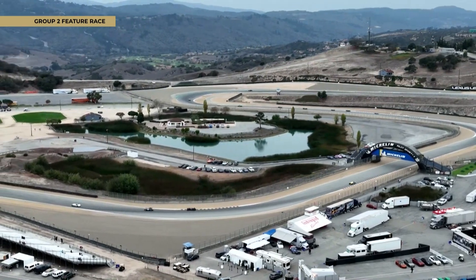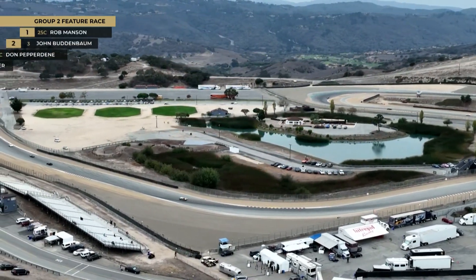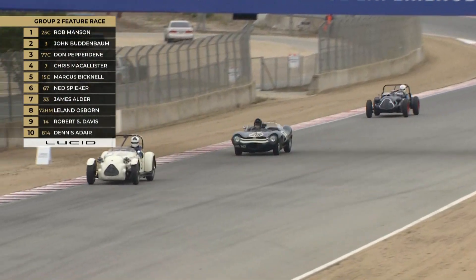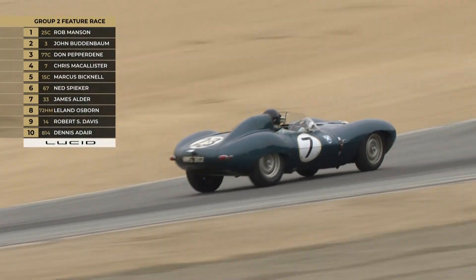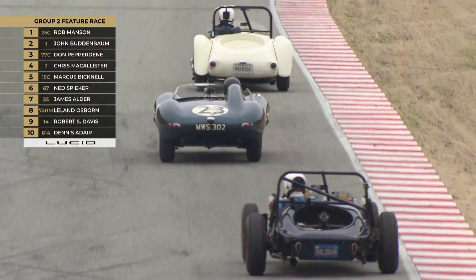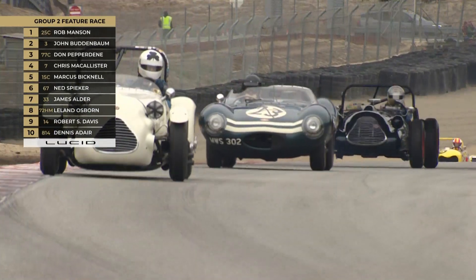Keep a lookout for the 1949 Baldwin Mercury Special — Don Pepperdine driving that; he was one of the faster guys yesterday. And it is Rob Manson leading the way at the moment in the 25C — that's a Tatum GMC Special.